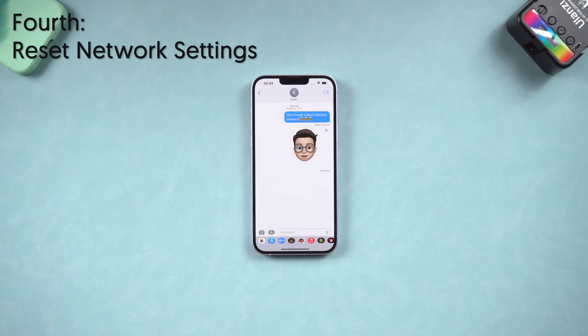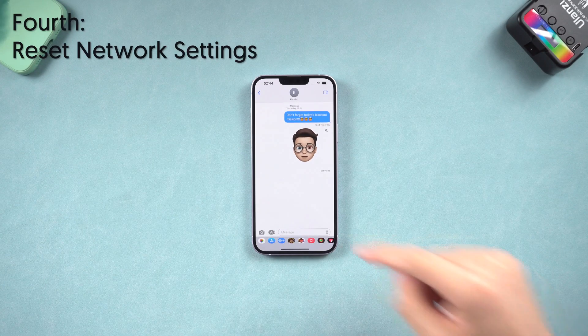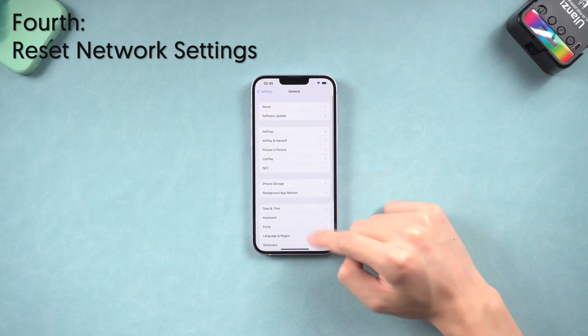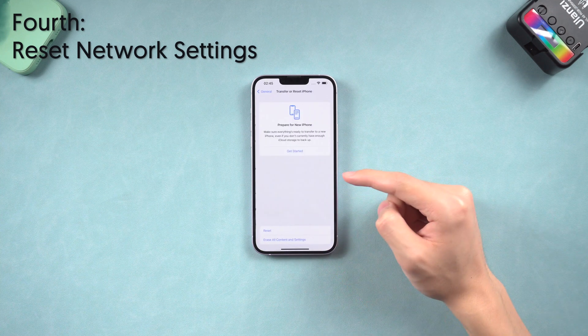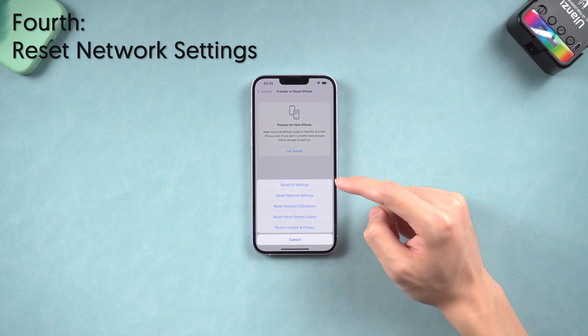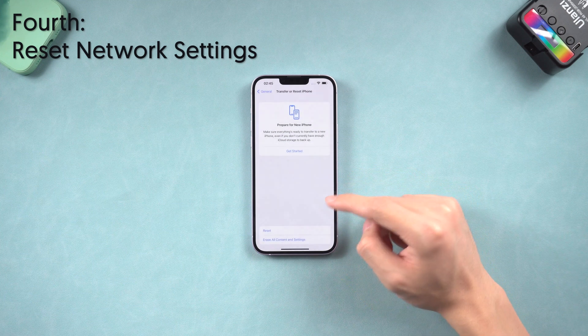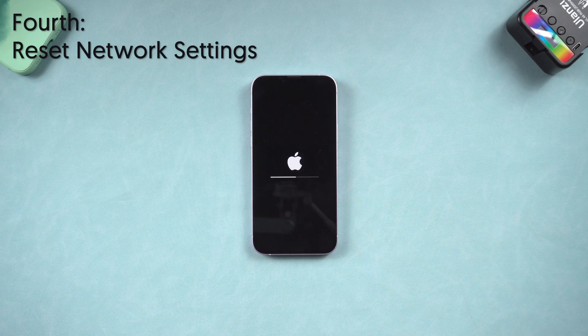Fourth, reset network settings. It's very likely that your network caused the iMessage issue. Go to the Settings page, tap General, scroll down and tap 'Transfer or Reset iPhone.' Tap Reset, then Reset Network Settings. When the reset process is done, you can go check iMessage again.